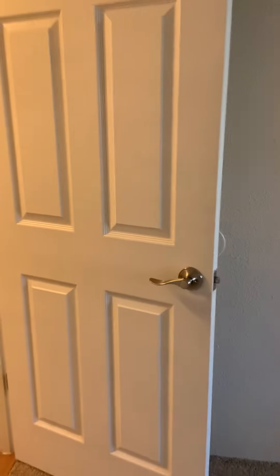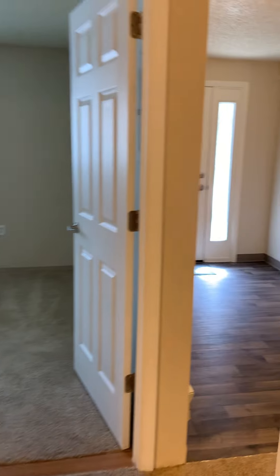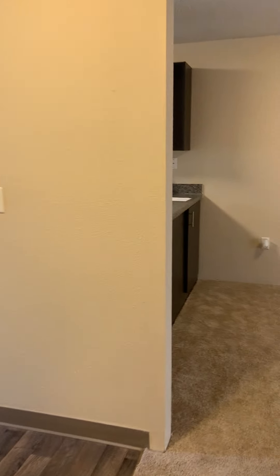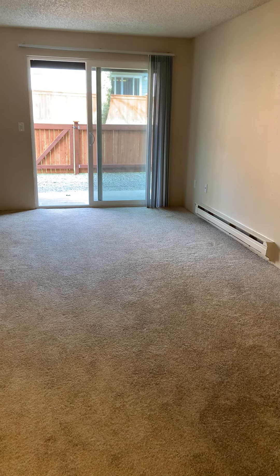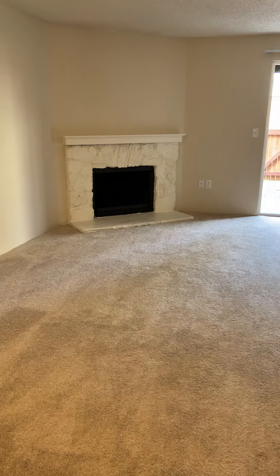This home is available for immediate move-in. All of the information can be found on our website at theelliot.essex.com. If you have any additional questions, we'd be happy to answer them — just give us a call at 425-353-1504. Thanks for visiting, we'll see you next time!